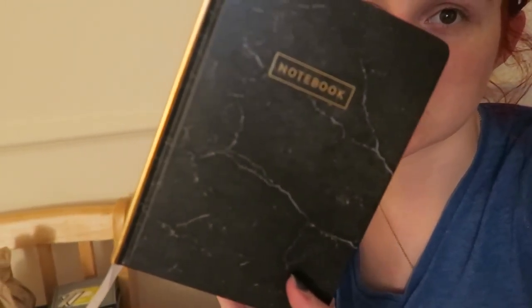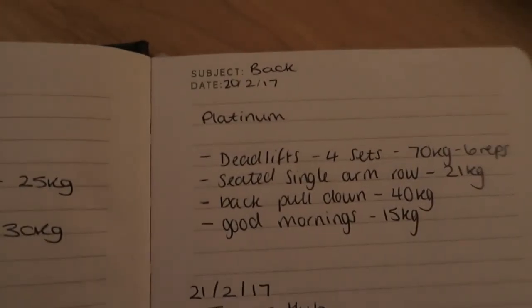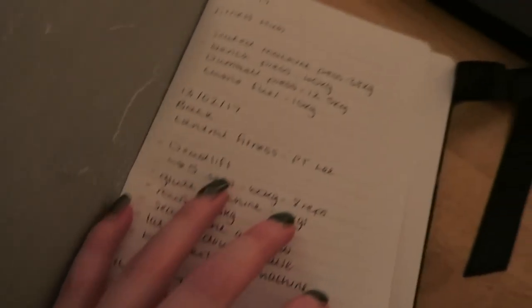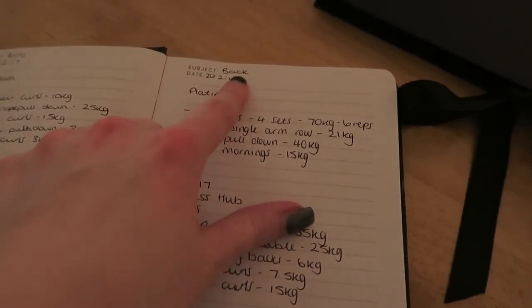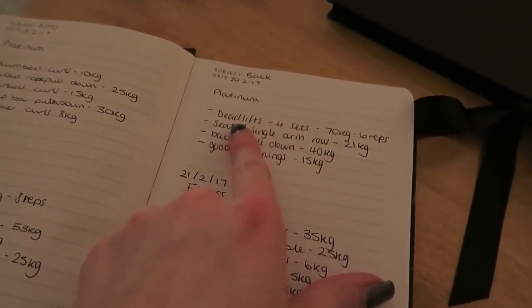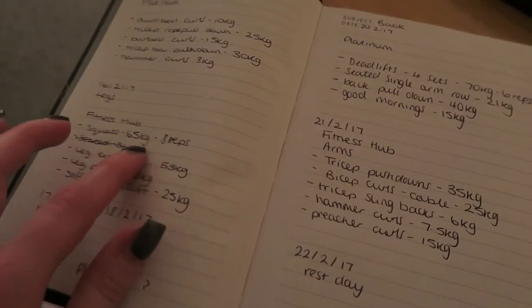Hey guys, it's a little bit later now and I'm just tidying up the house and putting some washing on. I want to show you this notepad I got from Paperchase — we went up to Scotland last weekend and they have a massive Paperchase in Glasgow. It has a really nice layout inside: you have subject and date fields. What I've been using it as is a training book — I put down the date, the type of session, where I've been training, and what I've been focusing on, particularly core lifts like deadlifts and squats.